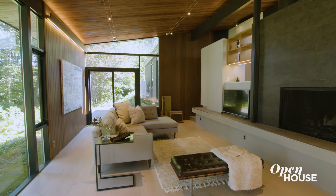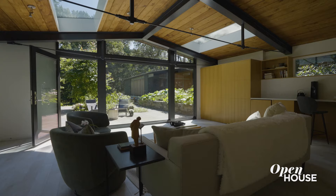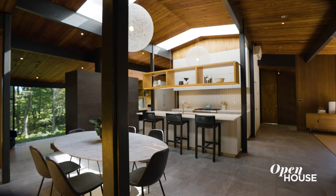Our goal for this project was to restore this mid-century masterpiece and to adapt it to the needs of a growing young family. We achieved our goals by opening up the interiors, using innovative materials, and respecting the architecture of the home. I hope you enjoyed taking a look, and thanks for joining us.